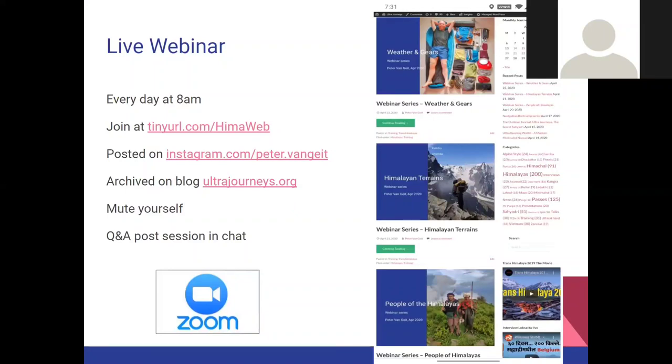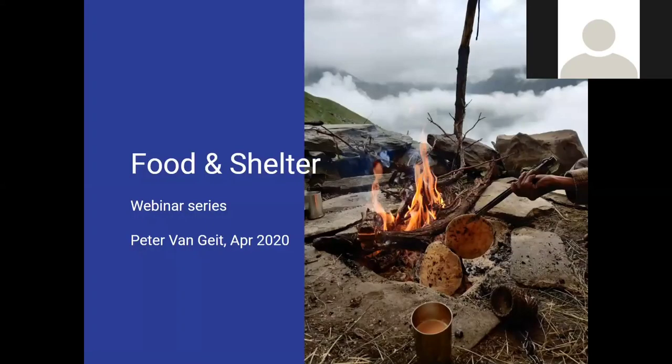Small reminder: as of today we are going live every day at eight o'clock. You can join via mobile or desktop at the tiny URL. Sessions are recorded and posted on my Instagram account. The first 10 minutes and the full archive are available on the blog ultrajourneys.org. Please mute yourself during the session. We can have a small Q&A at the end.